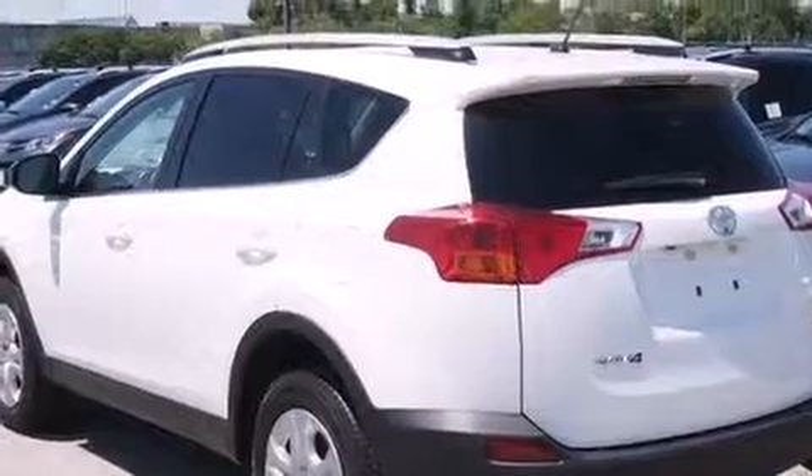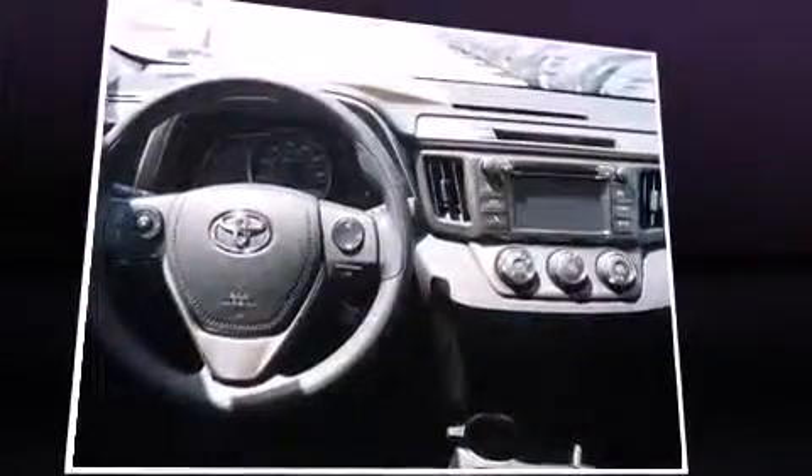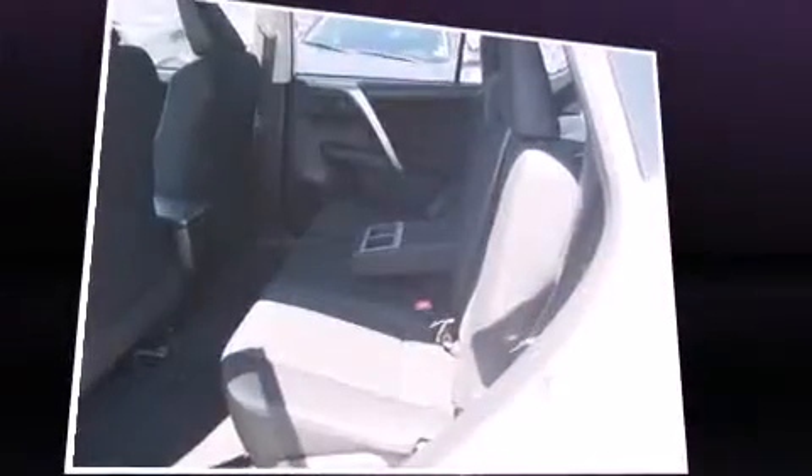Toyota also prioritized safety and security by including dual front impact airbags, head curtain airbags, traction control, brake assist, ignition disabling, and four-wheel disc brakes with AVS.